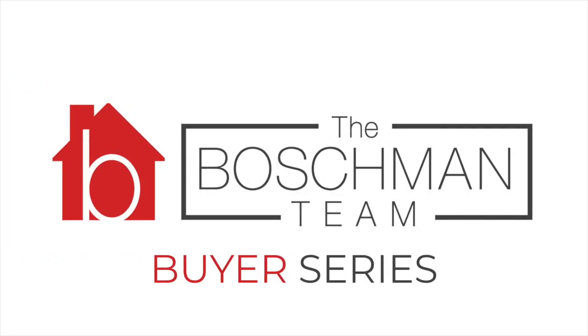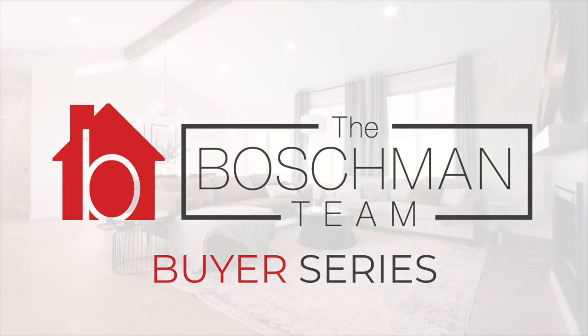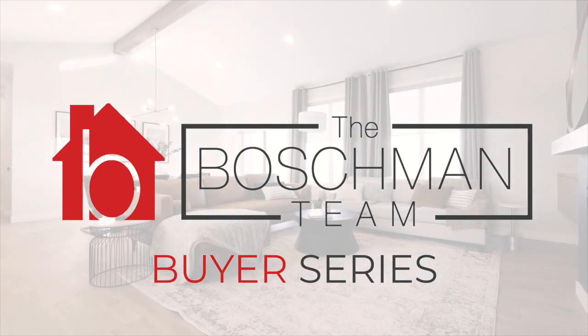Welcome to the Boschman Team Home Buyer Series, where we talk about the steps that go into buying a home in Manitoba. I'm Denise Young, and today I have Rob Jeswin from Ball Insurance with me to talk about what a buyer will need to know about their new home to get insurance.